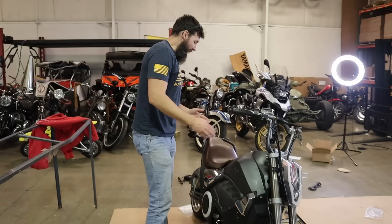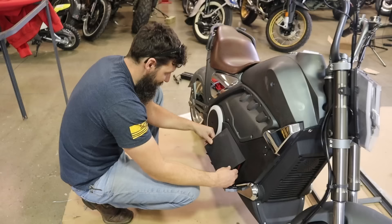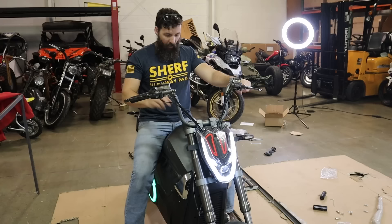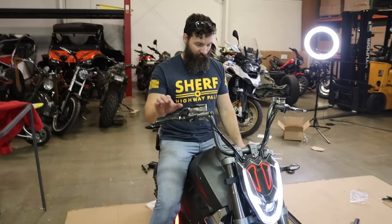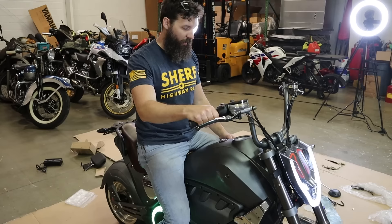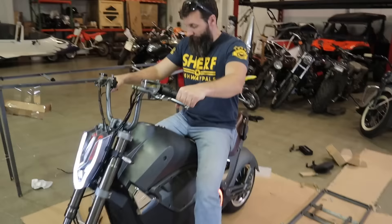Shut up — I didn't turn it on, but it's on now. Okay, now it's off — now it's unlocked. So apparently the higher the mode, the higher the throttle response is. Let's put this key in my pocket and take this thing out to the streets.